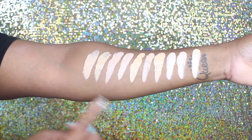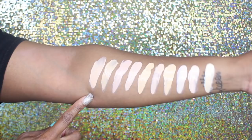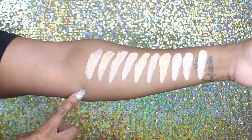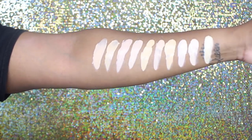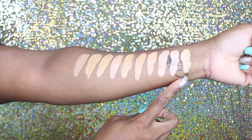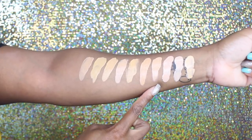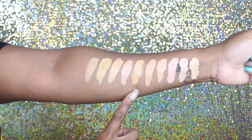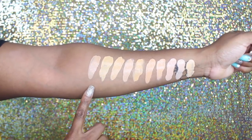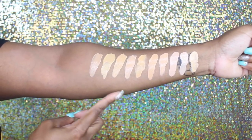Starting off with the swatches of the light shades — right here we have L10, L15, L20, L30, L40, L50, L60, L70, L80, and L90. These are the 10 lightest shades, with this being the first and this being the deepest. I can tell some have a pinky undertone and some have a warmer undertone, so you definitely have options. Now getting into the medium shades — M10, M15, M20, M30, M40, M50, M60, M70, M80, and M90.